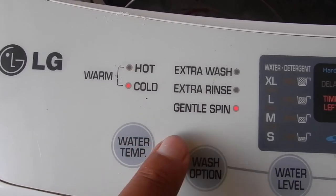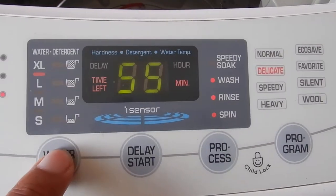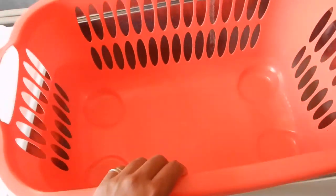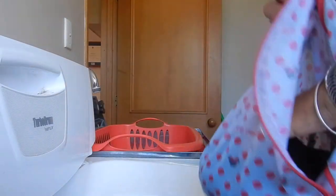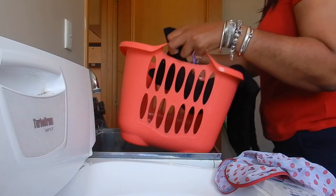Next you need to cold wash it and spin it off. You should dry it over a flat surface rather than hanging it — just lay it across. You can also just drape it over the laundry basket.